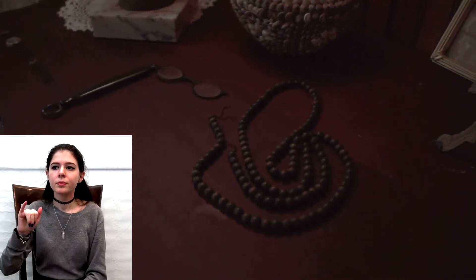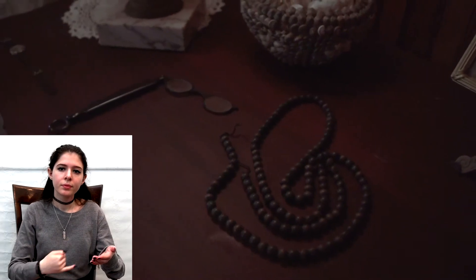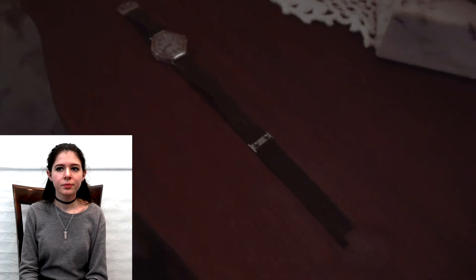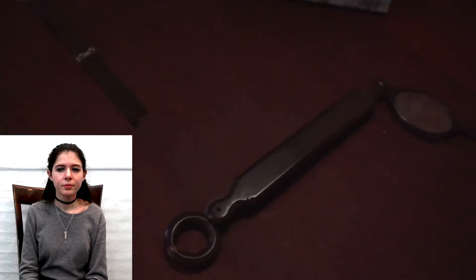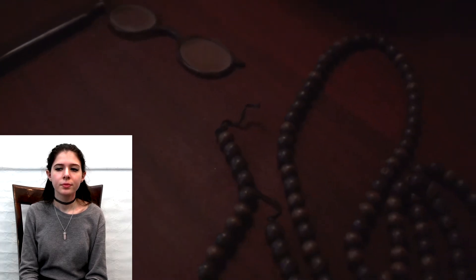Next to the bed you will see a nightstand with a wristwatch and a pair of folding glasses. Although these items seem unnoticeable, they are actually some of the most precious items in the house, for they were the personal items of Ivy Strinehan. Above those items you will see a portrait of Ivy.